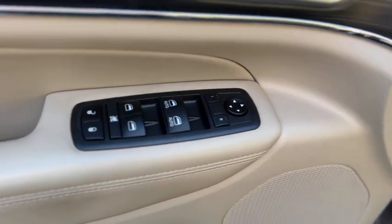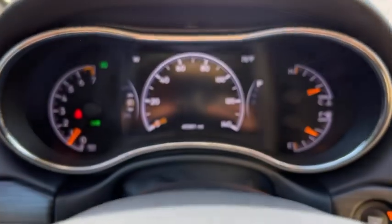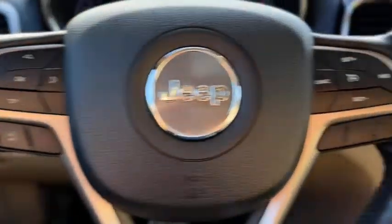Up front, your windows and mirrors are powered and it has two-person memory. There's a full-powered driver's seat and automatic headlights. The gauge cluster shows 40,361 miles, and it does have audio and cruise control on the wheel.